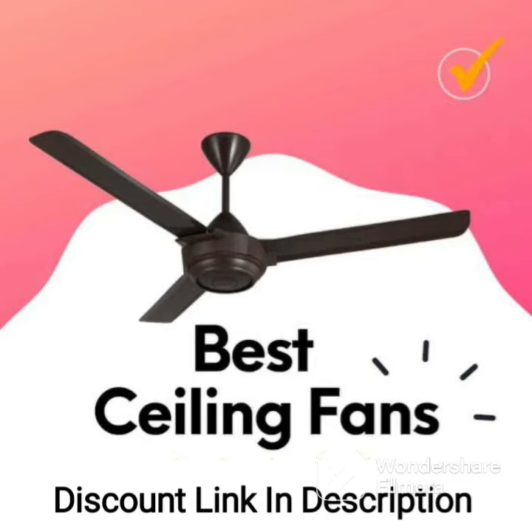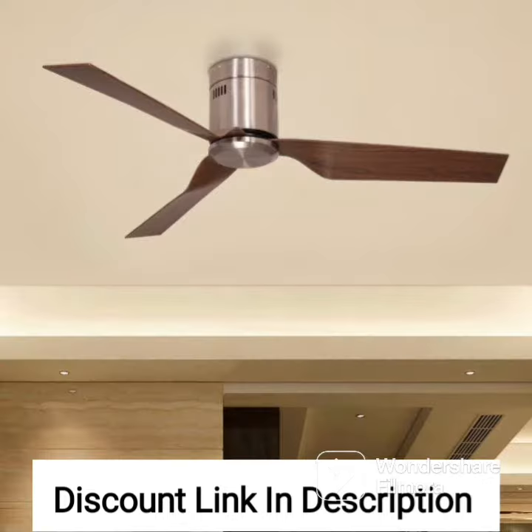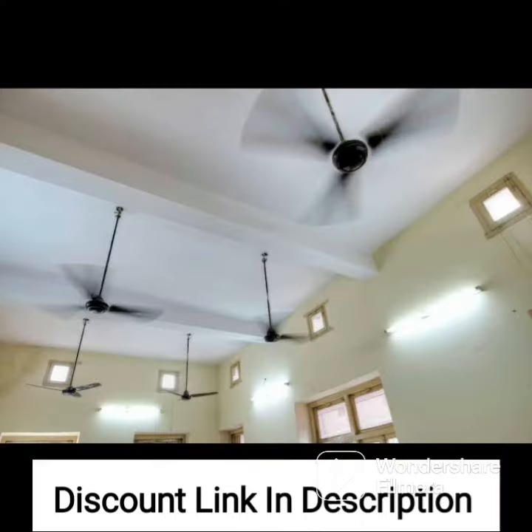The Bajaj Euro NXG Anti-Germ BBD 1200mm ceiling fan in chocolate brown is an excellent addition to any household looking for a stylish and efficient fan. This fan comes equipped with an anti-germ and anti-dust coating that helps to keep the blades clean and hygienic, making it a great option for families with young children or those with allergies.